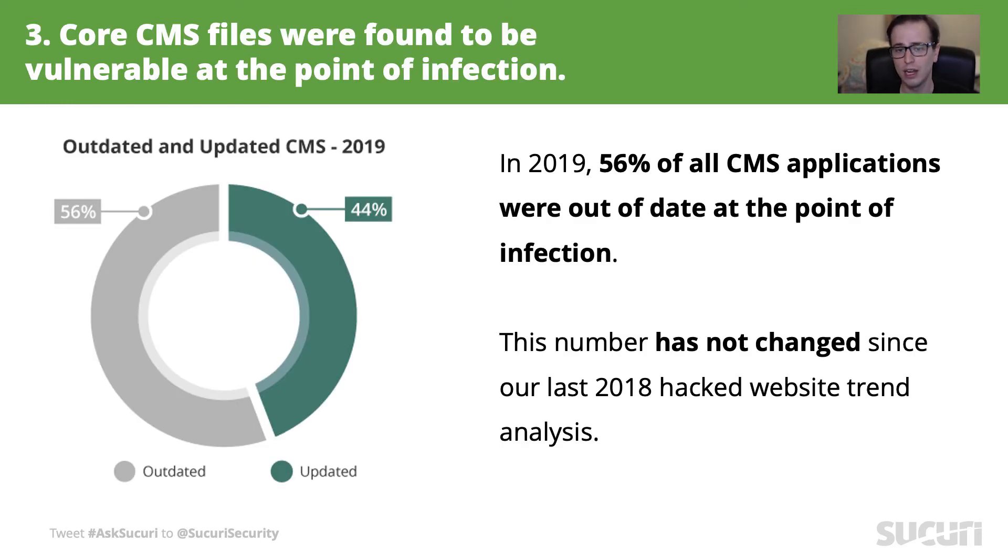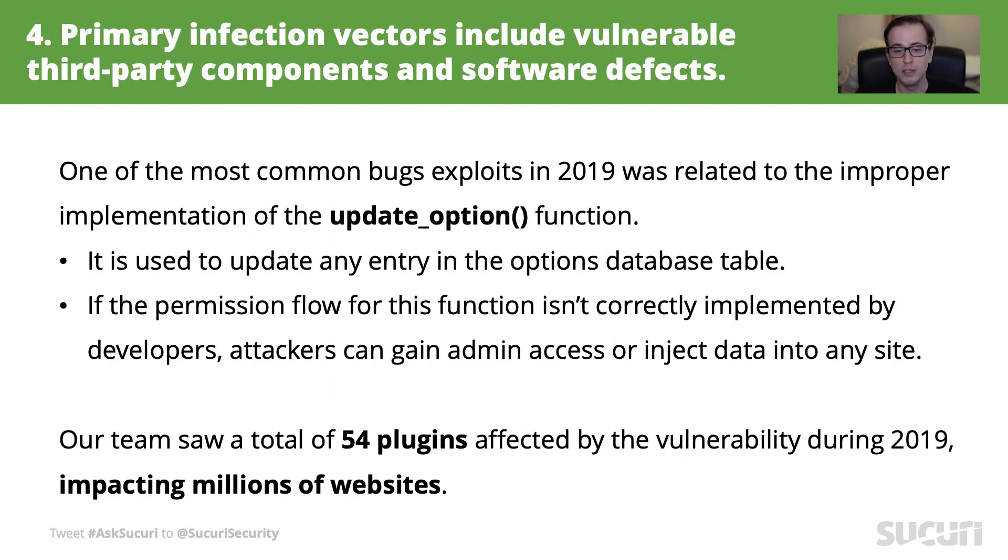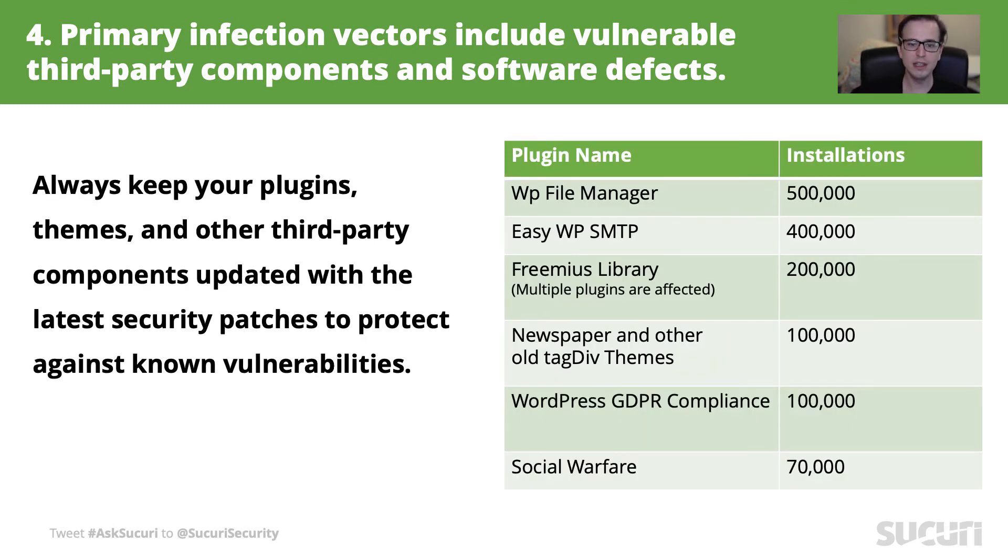Another big takeaway we found involved CMS updates. More than half of the websites we worked on in 2018 were outdated at the point of infection, and this number stayed the same from our 2018 analysis. Other plugins with known vulnerabilities were tracked as well. If you follow our blogs, you were updated with our advisories on tools for vulnerabilities. Also, the web application firewall uses virtual patching, which allows for using outdated software while preventing the vulnerability at the firewall level. This is good for legacy sites, or just to help buy a bit more time to update what is needed.